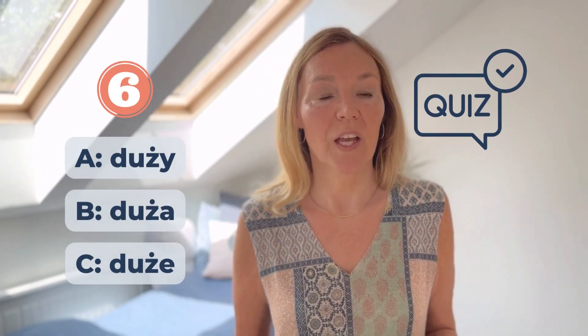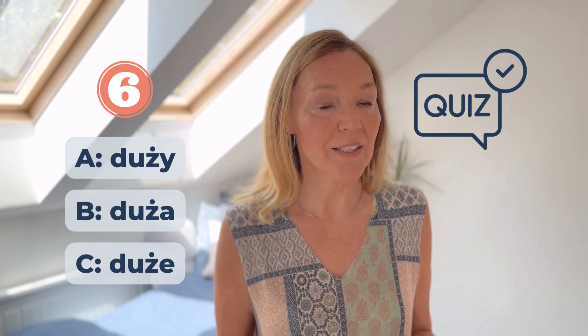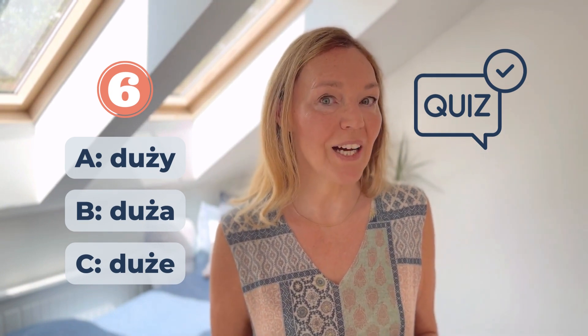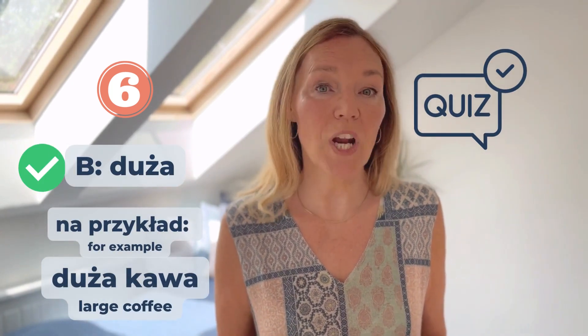Numer sześć: Duża, Duża, Duża, Duża. Na przykład, Duża kawa.